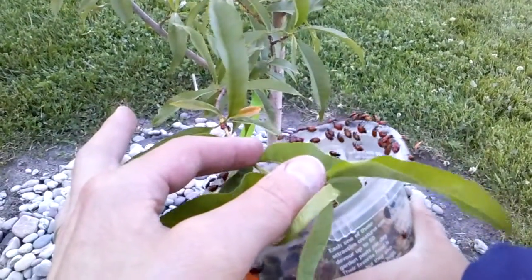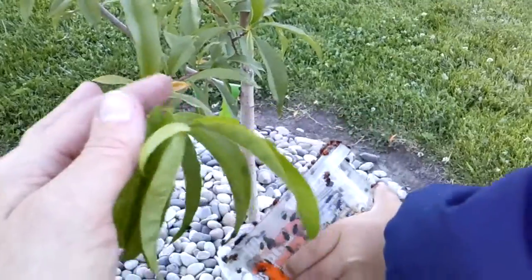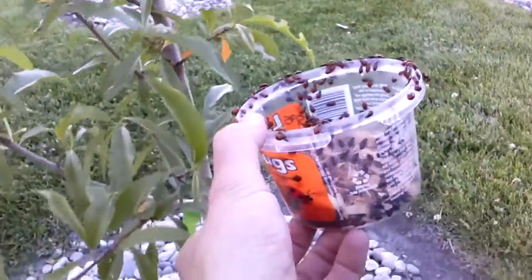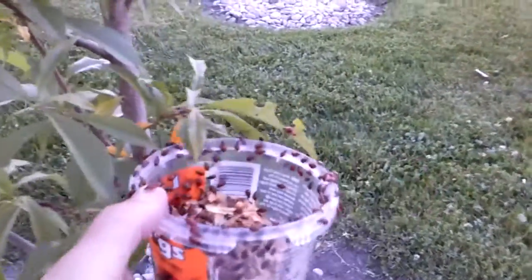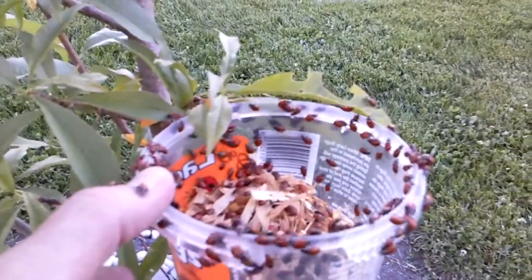We like to take them out of the fridge about half an hour or so before we set them free. Some people do it when they're still cold — whatever, right? At least this way they'll climb up the tree a little bit. They can climb over me!